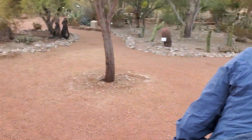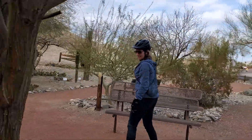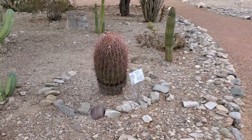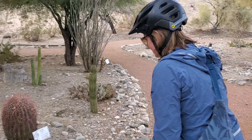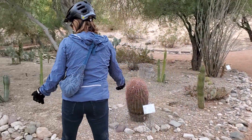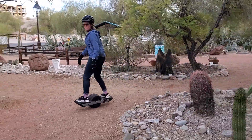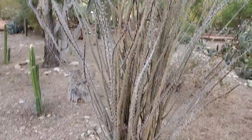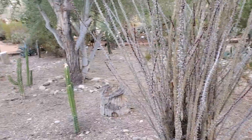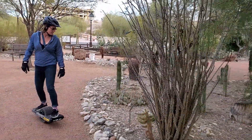We're in a cacti garden. Starting with the pineapple cactus — the Mojave cacti. Next up, we've been seeing these everywhere: the ocotillo.